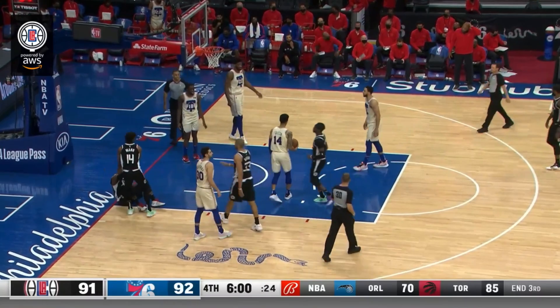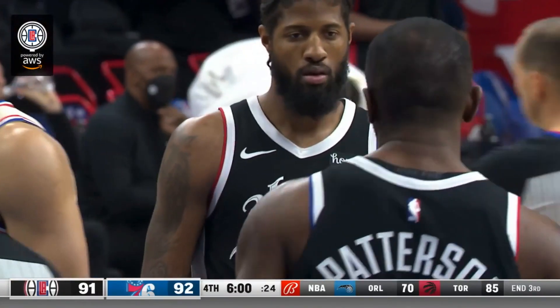Patrick Patterson's ability to space the floor and make the proper decisions every time on that end are very valuable.